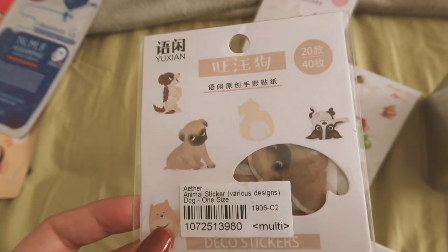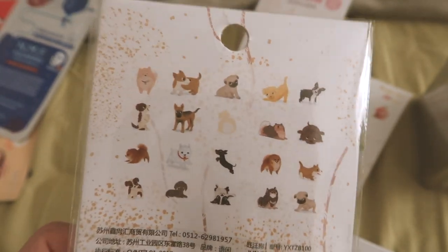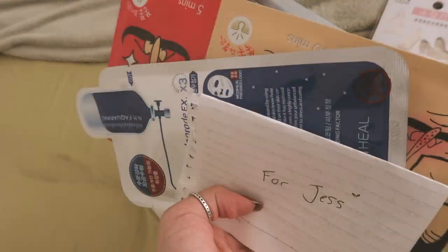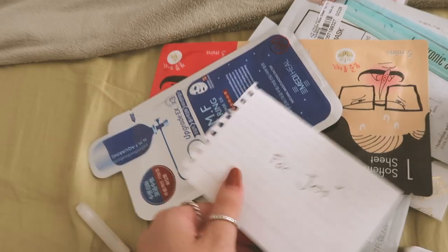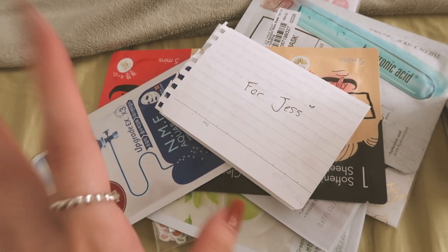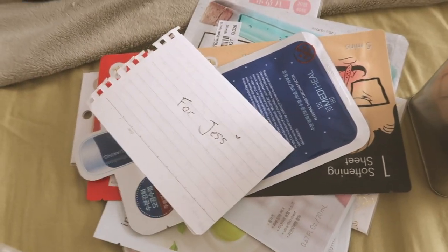Can we just take a second to appreciate these stickers that I got? Look at these little puppies — I'm so in love with this sticker pack. I basically finished writing the letter and I have all the face masks. I still have to find a bag to put all this in. I might include an additional gift but I don't know yet if I'll have enough time.